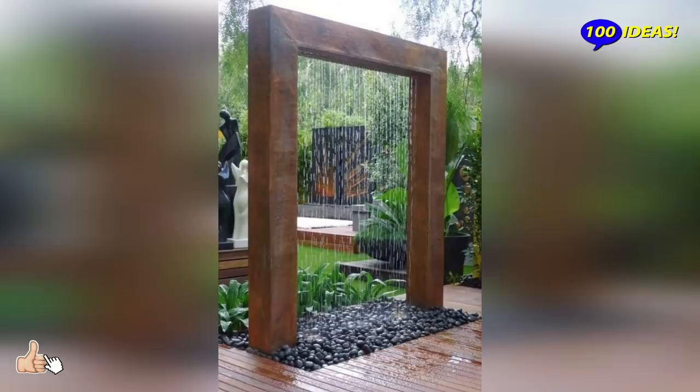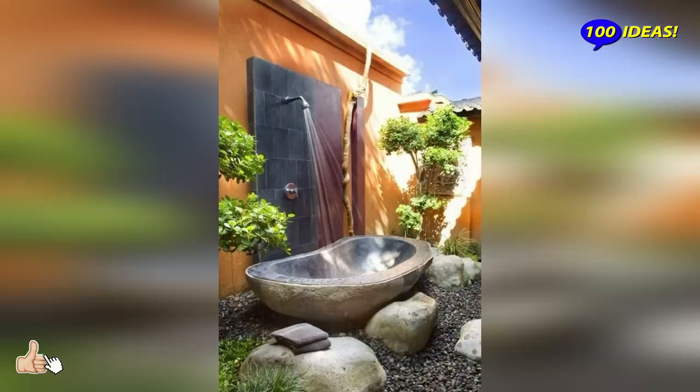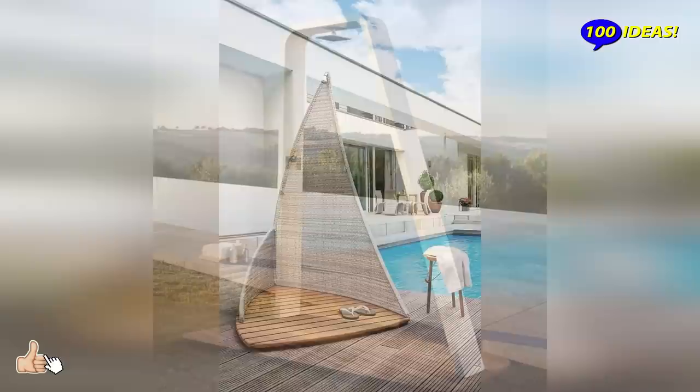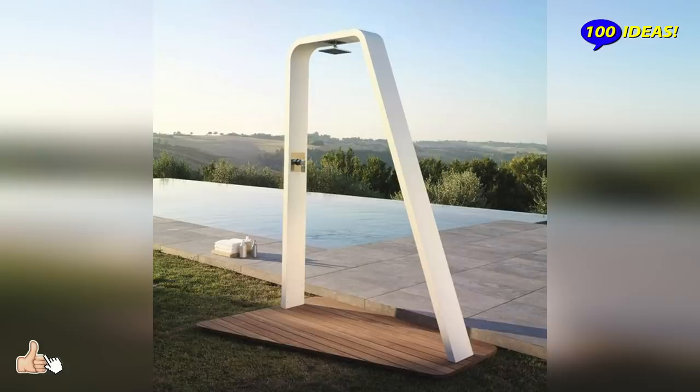Whether you spend your free time in your own backyard, at the beach, on the shore, or at a mountain pond, an outdoor shower enclosure remains an excellent, economical, and comfortable solution to wash away the sand and dust before entering your home. When it comes to quick refreshment during hot summer days in the garden, everyone thinks of a pool.